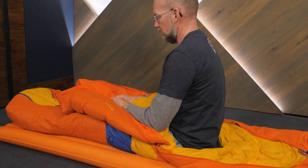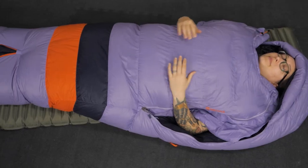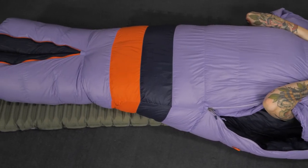Discover the perfect Marmot sleeping bag for your next adventure right here at nwild.com. Thanks for watching!